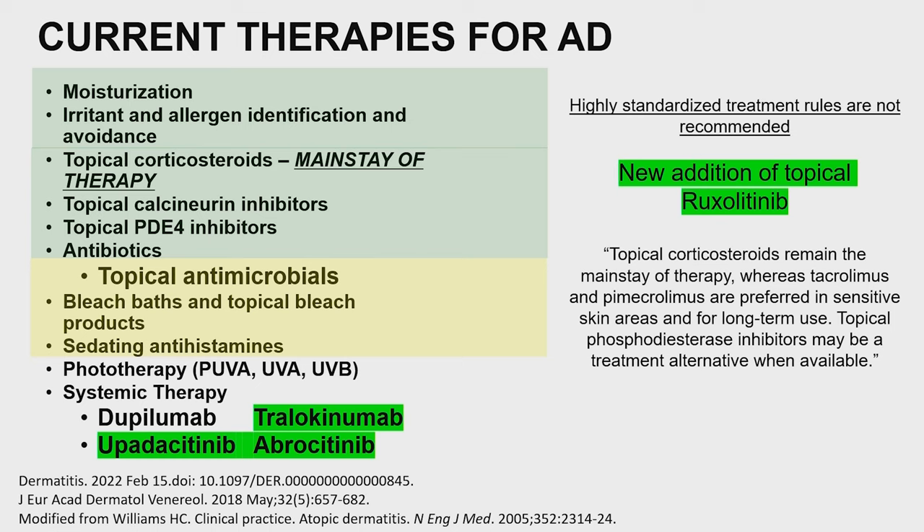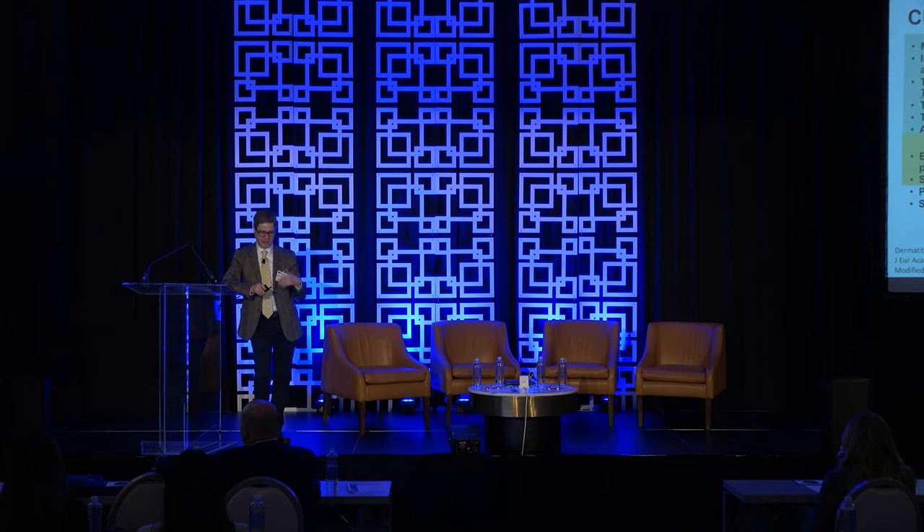We also have topical ruxolitinib, a JAK inhibitor that's really quite a pivotal additional therapy. We're going to unpack the use of these things throughout the day. It's a small, intimate group — we're pretty easygoing. You can ask as many questions as you want. I've been doing this 33 years, and I think that worry keeps you sharp and keeps patients safe.